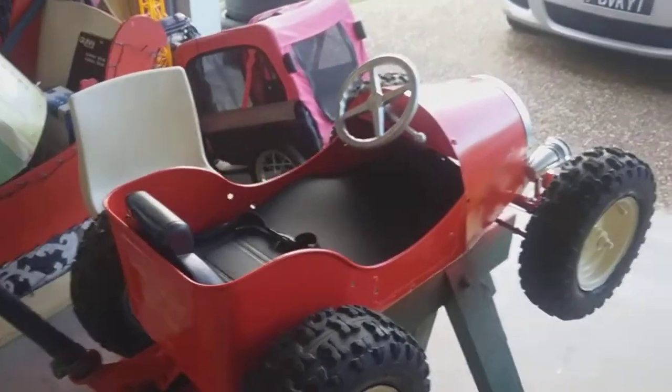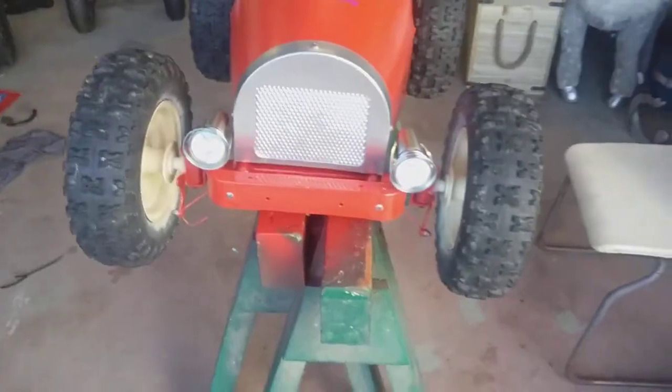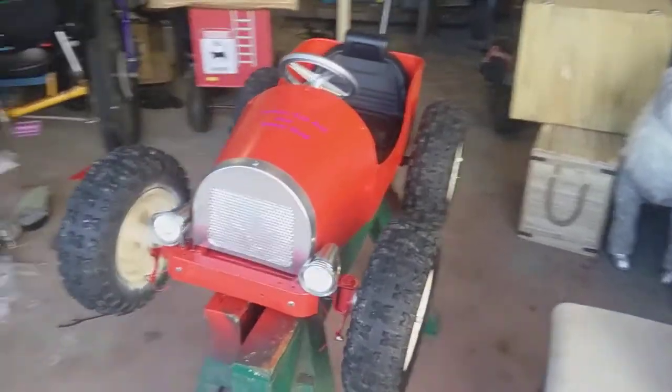So there we go, guys. It's all ready to rock and roll for the weekend. Hopefully if the weather's fine — it rained here, but it's fine where the car show is — we will be there. There you go, guys. What do you all think? I think it's coming out pretty good. Alrighty, bye for now.